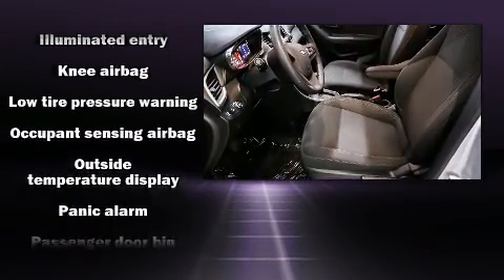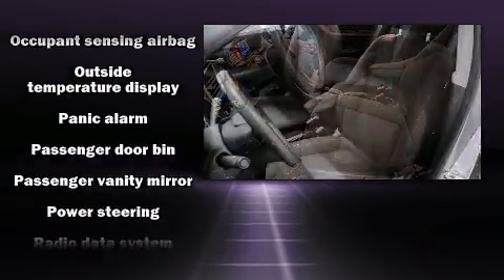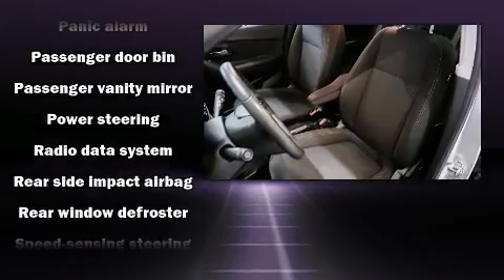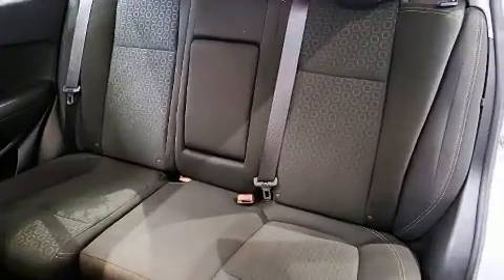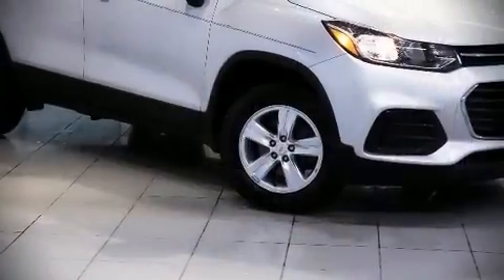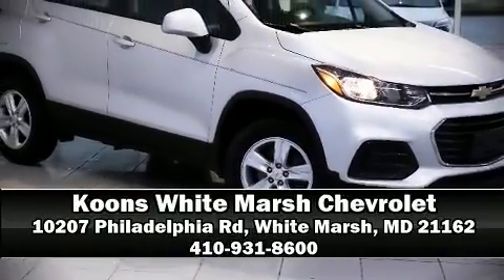Additional safety features include brake assist, a security system, and four-wheel disc brakes with ABS. A Carfax history report indicates just one previous owner. Please don't hesitate to give us a call.